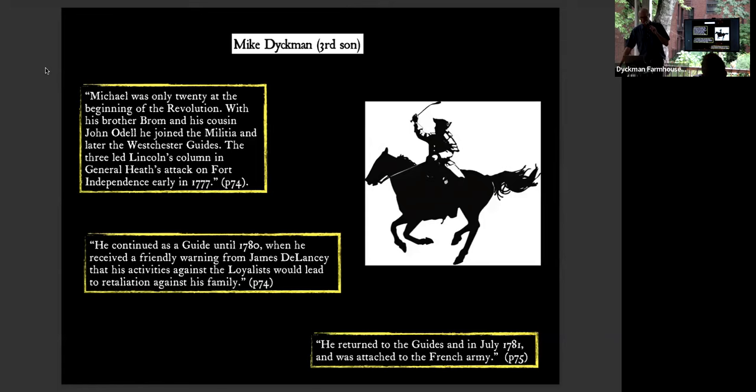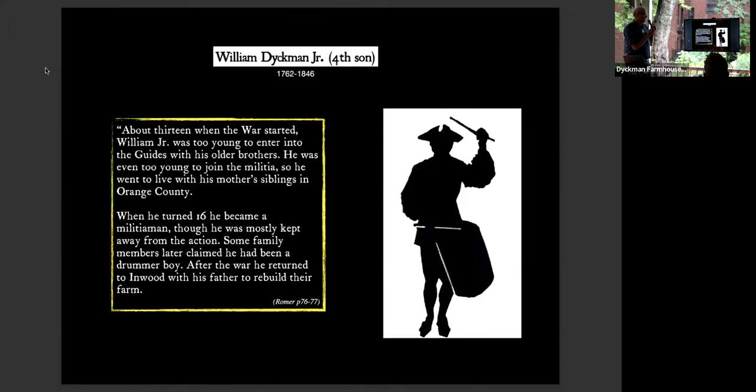Mike Dyckman, the third son, was only 20 at the beginning of the revolution. He joined the militia and the Westchester Guides and continued until about 1780 when he received a friendly warning from British refugee James Delancey that his activities against loyalists could lead to retaliation against his family. So he made himself scarce, fought elsewhere, and came back in July of 1780. William Dyckman Jr., the fourth son, was just 13 and was sent to live with his aunts. When he turned 16, he may have been a drummer boy, he started to volunteer and scout. After the war, he returned to Inwood with his father to rebuild their farm.